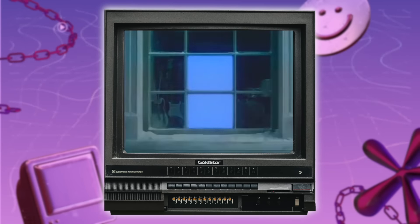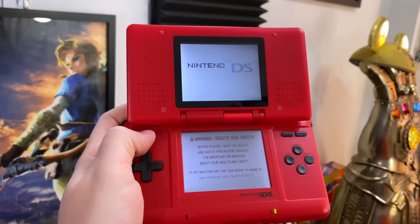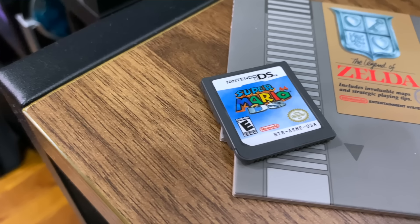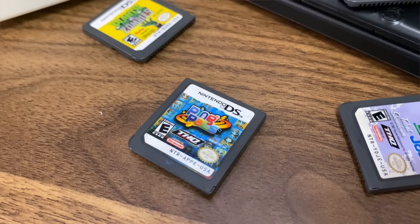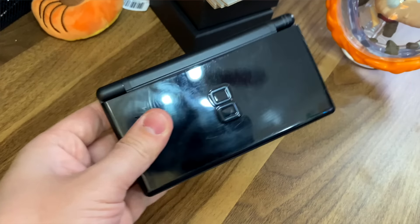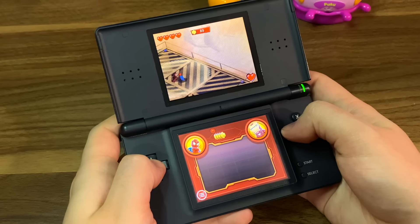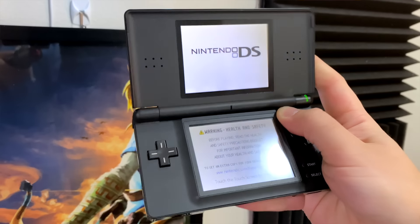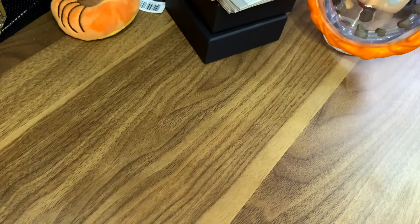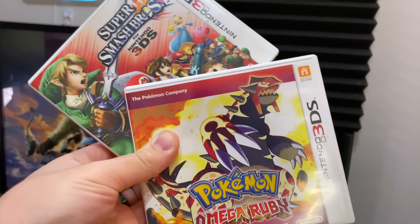I remember getting my first Nintendo DS. It was Christmas 2004. I got the system along with a few games like Super Mario Bros. 64 DS, Ping Pals, and WarioWare Touched. I also remember upgrading to the DS Lite, which must have been like the week it released, because I distinctly remember having to get an employee at Best Buy to go to the back to get one. But after the DS Lite, I didn't really pick up a new one until I got a 3DS XL to play Omega Ruby and Smash.